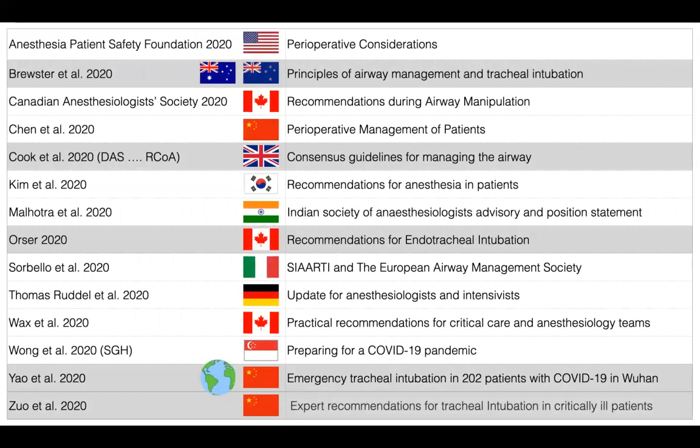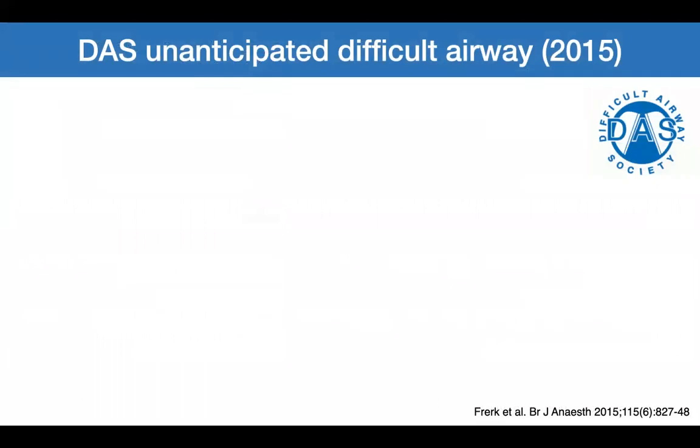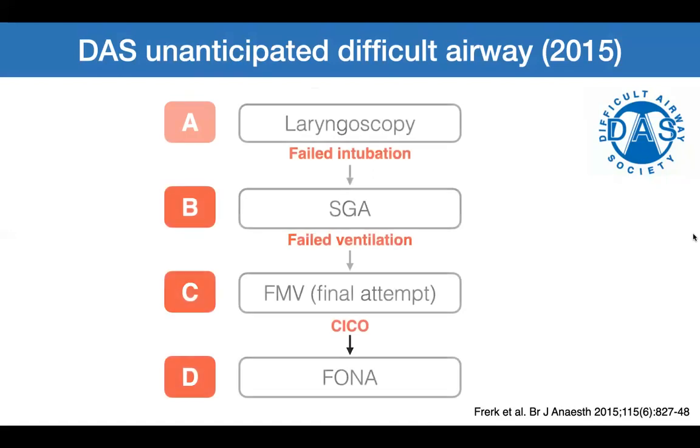In the past two months there have been many anaesthetic COVID-19 guidelines. Some are airway-focused, highlighted in grey in this table. I will provide references for all these guidelines at the end of this lecture. I'll now discuss the Difficult Airway Society algorithm for the unanticipated difficult airway — an algorithm only five years old. Plan A is face mask ventilation and laryngoscopy. If that fails, Plan B is supraglottic airway insertion and ventilation. If that fails, a final attempt at face mask ventilation. If that fails, you have a cannot intubate, cannot oxygenate scenario and should proceed to Plan D — front of neck access.